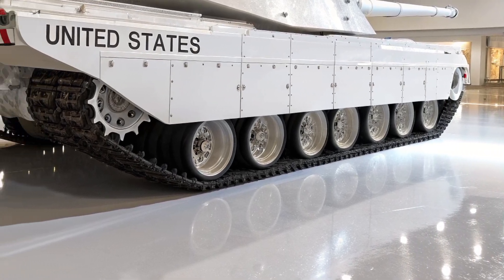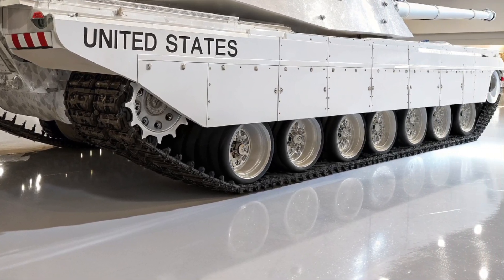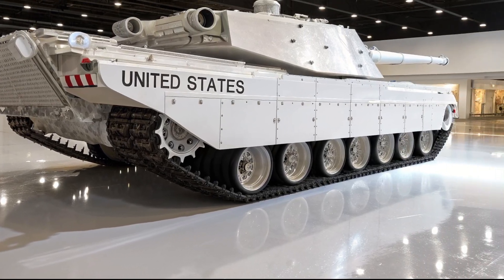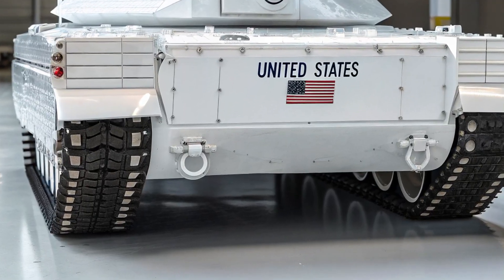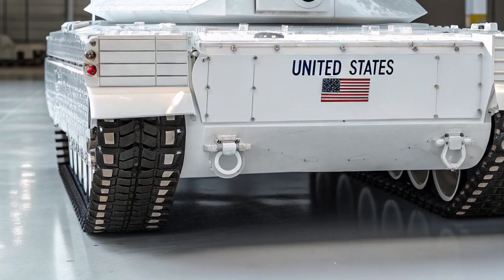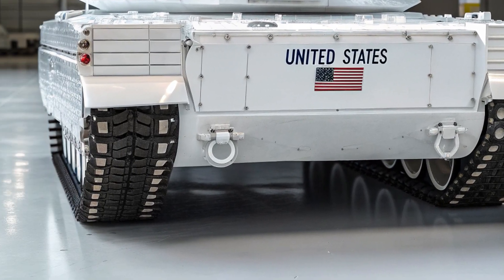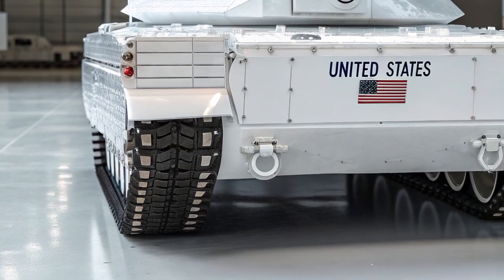Over the decades, it went through several upgrades — M1A1, M1A2, and M1A2 SEP variants — all improving firepower, armor, and digital systems. These upgrades kept it relevant through the Gulf War, Iraq, and Afghanistan. But warfare is changing. With the rise of drones, loitering munitions, hypersonic weapons, and electronic warfare, even the Abrams needs an overhaul. That's where the M1E3 comes in.